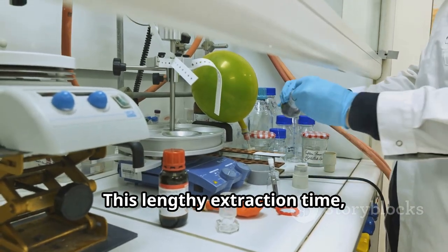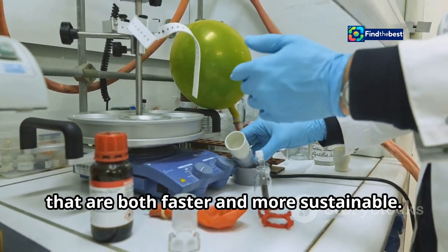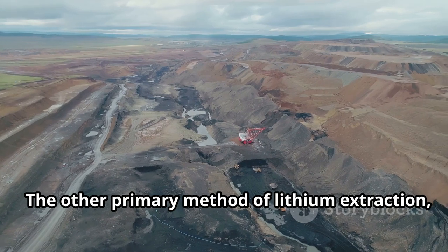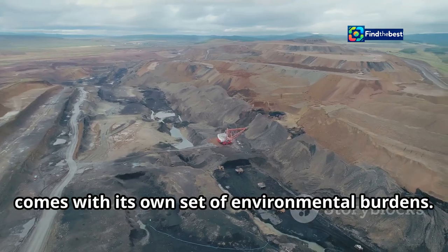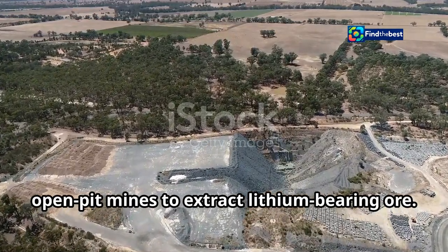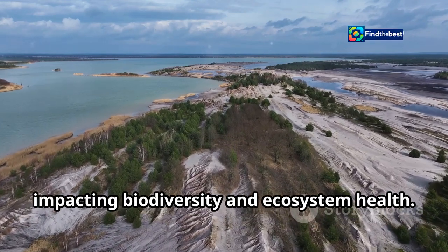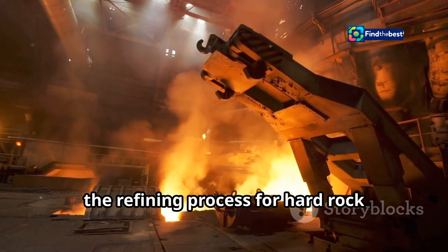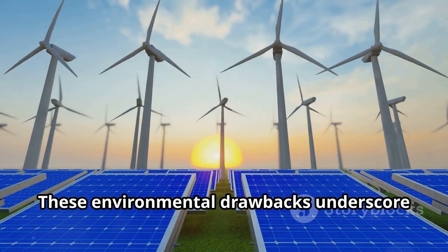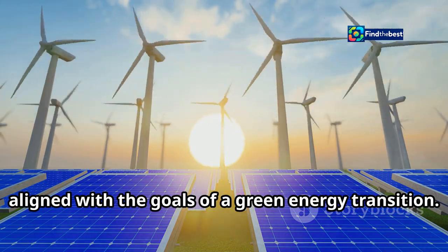This lengthy extraction time, combined with the environmental concerns, highlights the urgent need for alternative lithium production methods that are both faster and more sustainable. The other primary method, hard rock mining, primarily used in Australia, involves digging vast open-pit mines to extract lithium-bearing ore. This process results in habitat destruction, deforestation, and soil erosion, impacting biodiversity and ecosystem health. Furthermore, the refining process for hard rock lithium is energy-intensive and often relies on fossil fuels, contributing to greenhouse gas emissions.